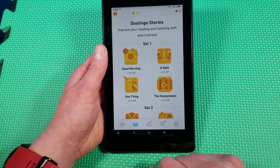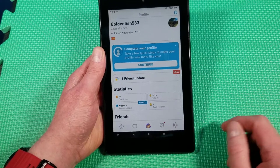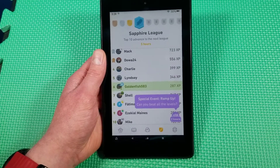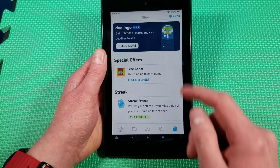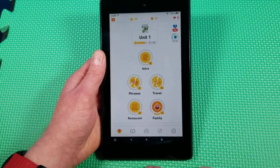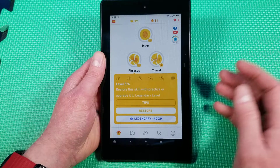You have your Duolingo stories on here. Your profile — if you guys want to send me a friend request, go right ahead. I'm trying to learn Spanish for this coming new year 2022. So we have your league, and then the gems and all your other stuff here. This is the full-fledged app, and we're just going through the phases here.